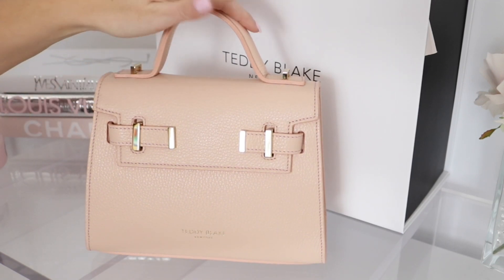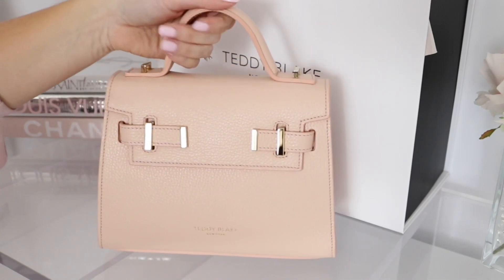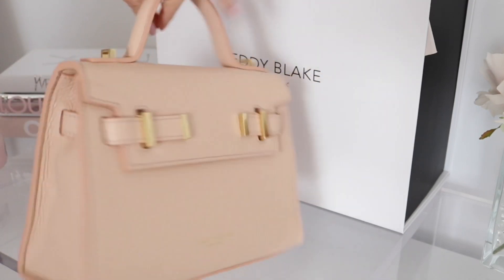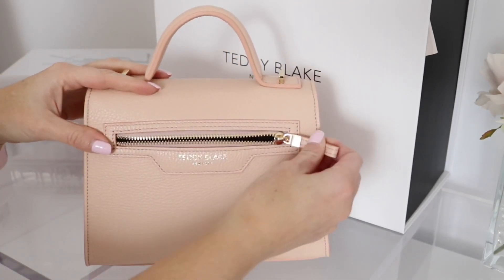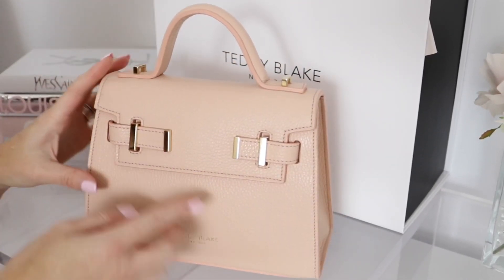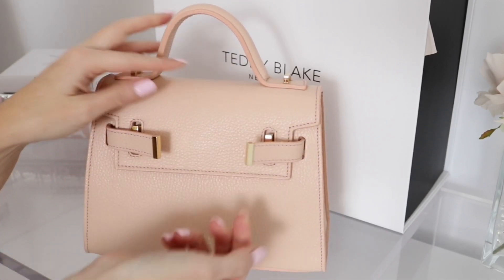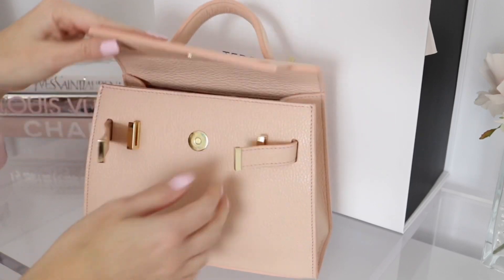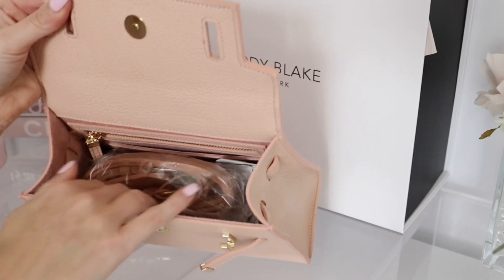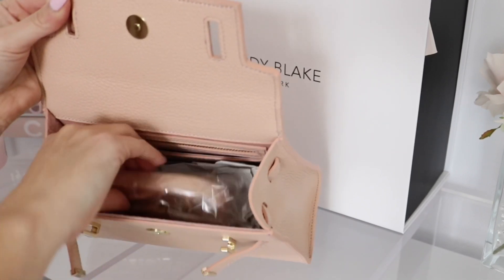It has this single round top handle, which I love. It also comes with a detachable strap, which I'll show you in a bit. It does have that little zip pocket on the back. It has gold-tone hardware, and to open it you lift it up — there's a magnetic closure. And the interior — oh my gosh — the interior is suede, soft suede.